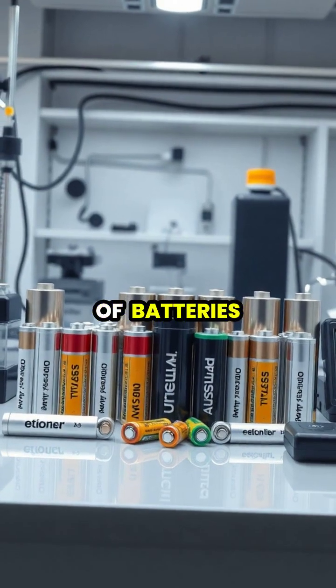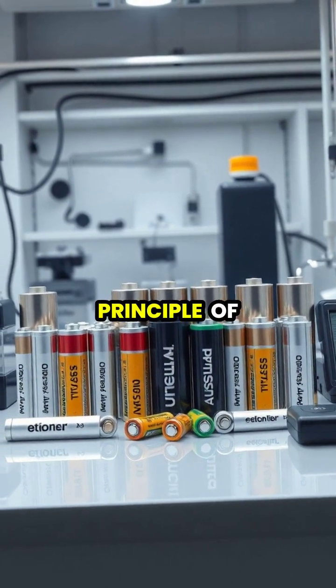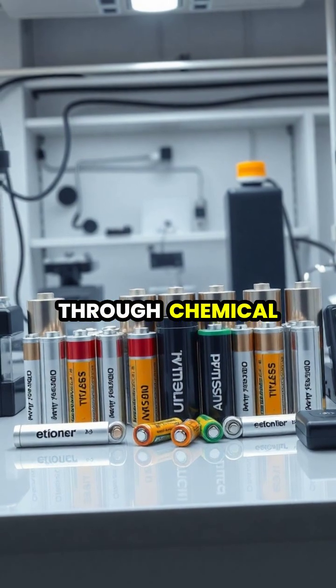Different types of batteries use different chemical combinations, but they all work on this same basic principle of storing energy through chemical reactions.